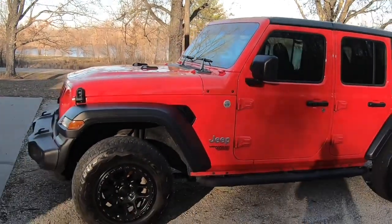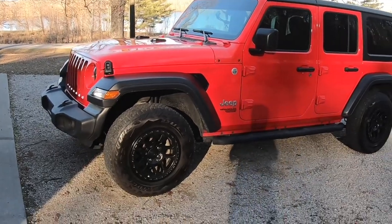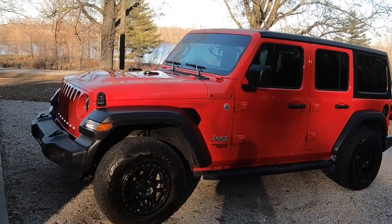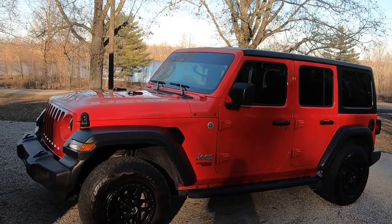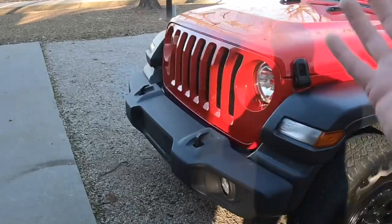But it still doesn't have that many miles. The big difference between this one and the others, besides being a four-door, is it's got the 2.0 turbo. First impressions — love it. I loved my 3.6 liter, but this little turbo will get up and go. We'll take a look at the inside — I love the outside, love the red.